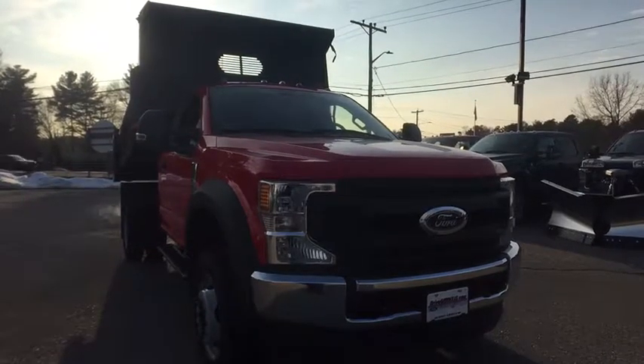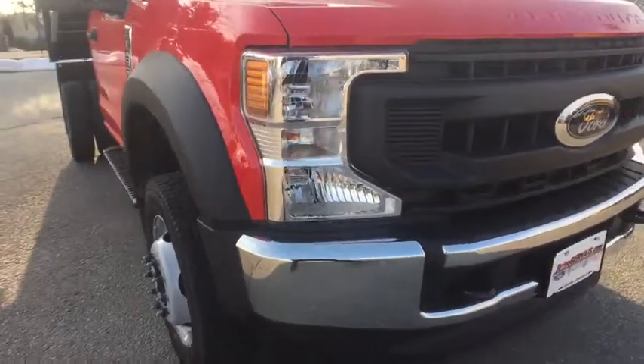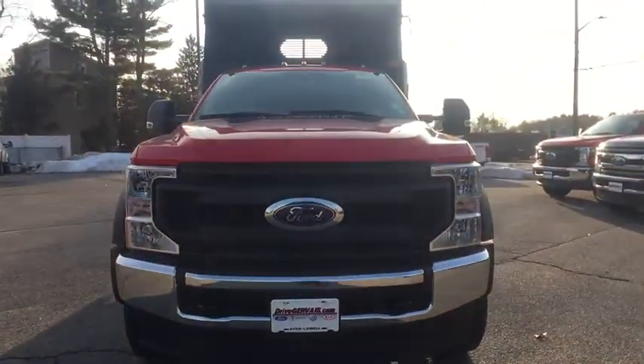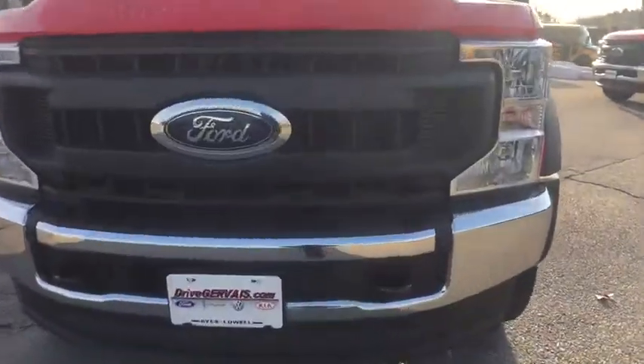Stop by and take a look at the 2020 Ford F-550 Super Duty. The Ford Super Duty F-550 is a real work truck built with Ford tradition for reliability, safety, and comfort. This heavy-duty work truck is ready to tackle the most demanding job.